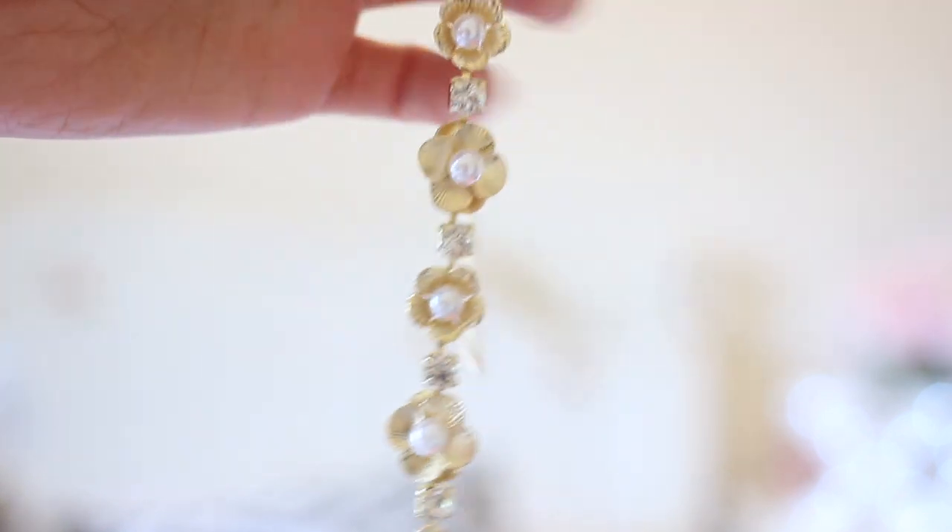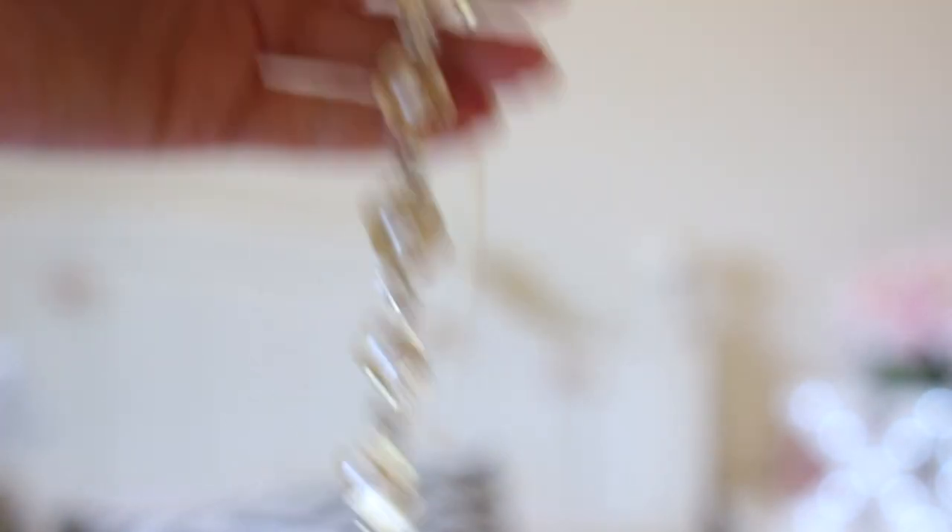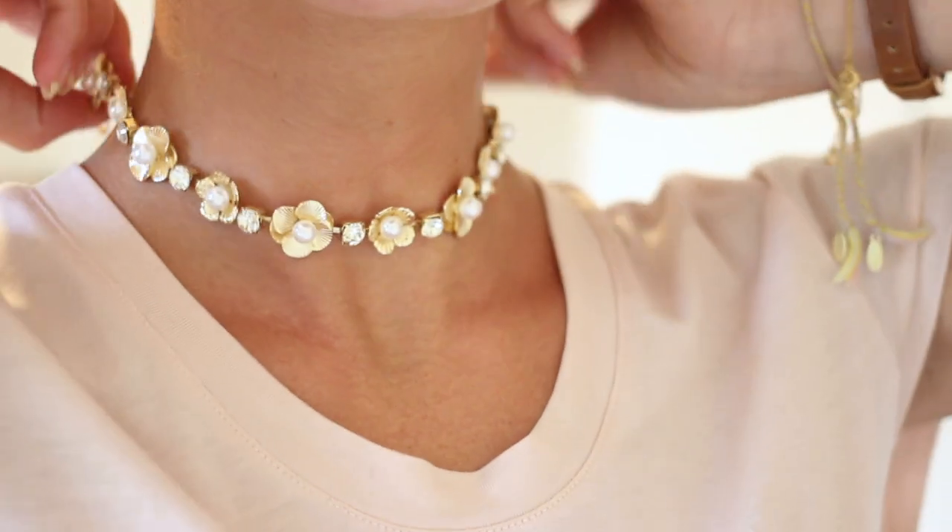Next we have a beautiful choker necklace which I thought looked very Chanel — it's gold flowers with a little pearl in the middle. I didn't really like those ribbon-style chokers that are everywhere, but this one feels a lot more elegant and would look really beautiful with a white playsuit. I'll try this with a few of my holiday outfits; it should look really delicate and elegant. It's ASOS own brand, so really not too expensive at all.